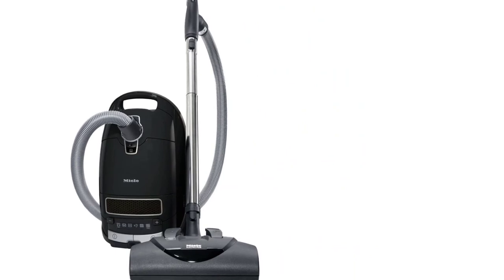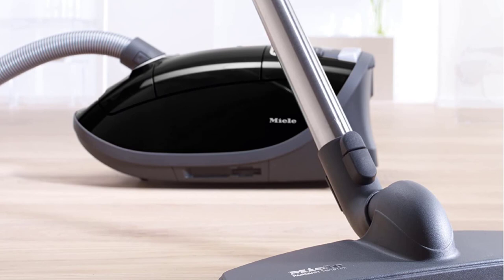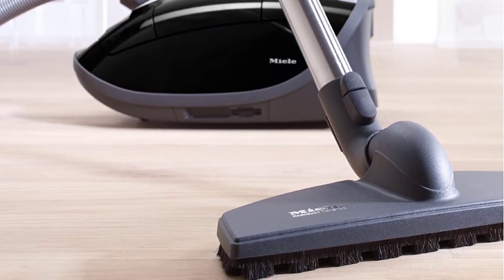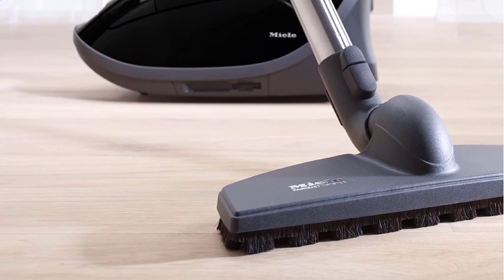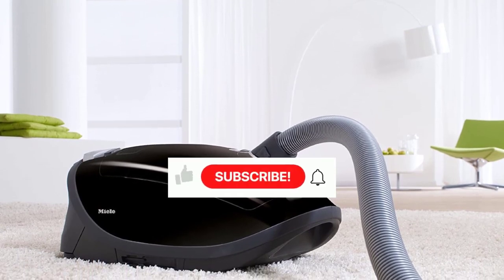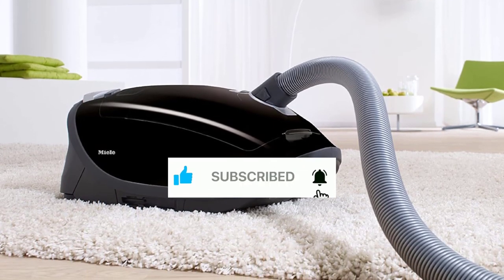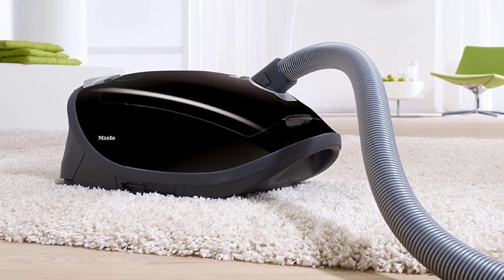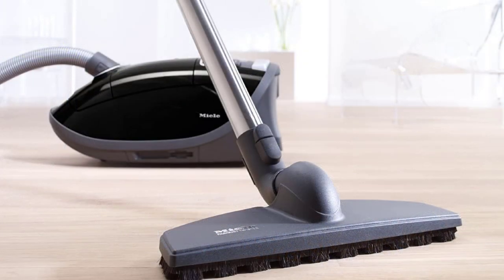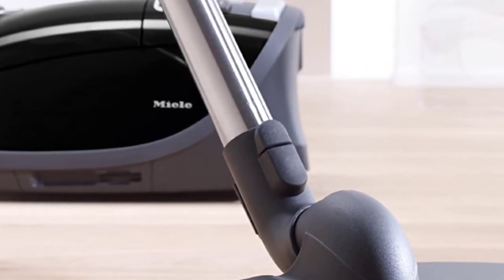Its motorized rotating brush head mimics the functionality of an upright vacuum, making it equally efficient for carpet cleaning. In our evaluations, we discovered that the swivel casters on Miele canister vacuums greatly enhance maneuverability, allowing for effortless navigation. The ergonomic handles provide a comfortable grip, and a rotating hose connection ensures stability, preventing tipping at various angles. A convenient foot-tap feature allows for easy adjustment of suction levels, making it suitable for delicate surfaces such as throw rugs and window treatments.